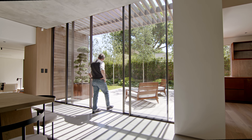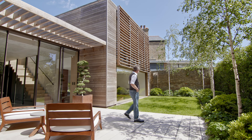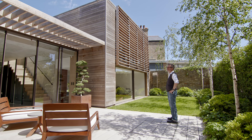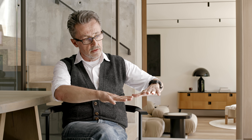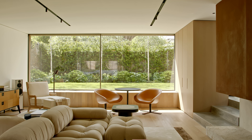Whilst the outside spaces are small, they've been very carefully considered, very carefully planted, so that each view from each space has a slightly different dynamic. When you're sitting in a space, there's something quite wonderful about just having the garden at almost table level.